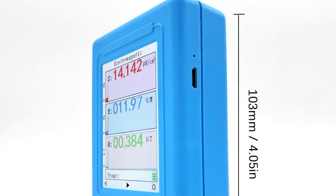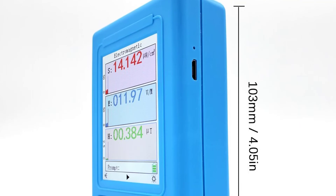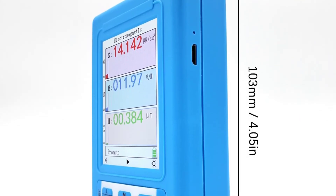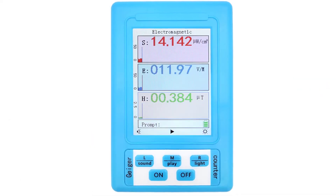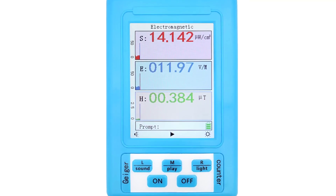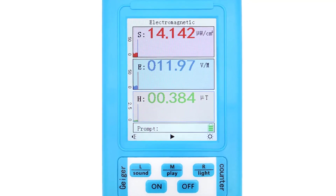The device is small and easy to use, and can be attached to a belt via built-in belt holes. It can detect electromagnetic fields produced by mobile phones, TVs, computers, electrical wiring, household appliances, Wi-Fi, and other electronic devices. It can help family members, office workers, children, and pregnant women protect themselves and their families from potential electromagnetic radiation.